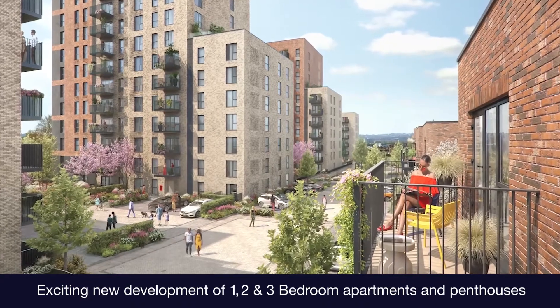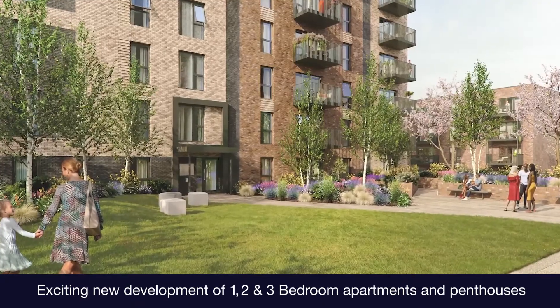The Laundry Works is an exciting new development featuring eight apartment blocks and is set within a tree-lined boulevard. The site was formerly the Old Watford Laundry, which laundered for some of London's five-star hotels over a period of 105 years.